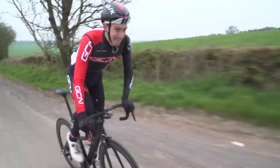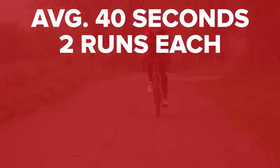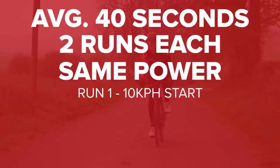To prove this, we are going to do an experiment. The climb we're on is around about 40 seconds in duration, and we're gonna do two runs each at the same power — Simon with his almost superhuman power, and then me as more of a real world example. The first time up, we're going to start from around 10 km/h, completely fresh, and then the second time, we are going to carry as much speed into the climb as possible, and then compare the two times at the top.